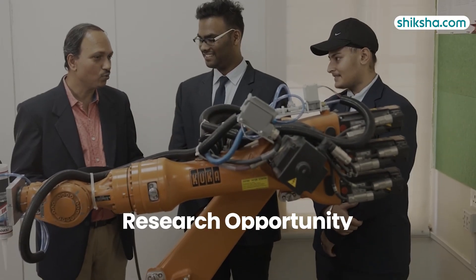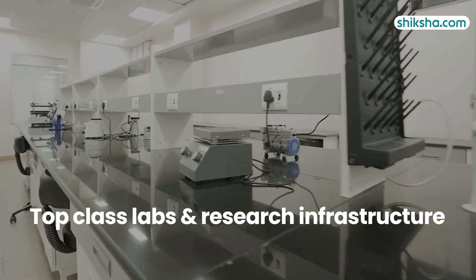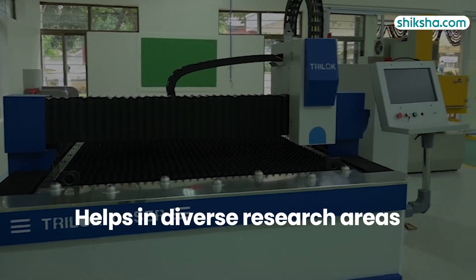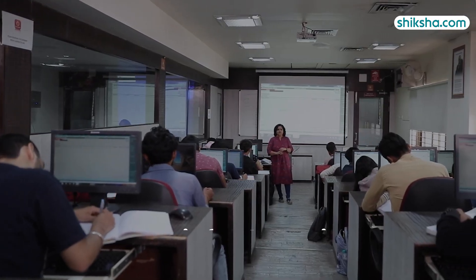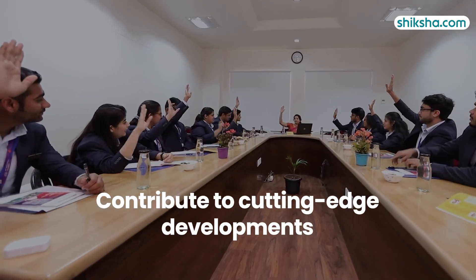Another great thing about the BTEC curriculum here is the research opportunity. The top-class labs and research infrastructure help BTEC students in diverse research areas, providing students with opportunities to engage in funded projects and contribute to cutting-edge developments.